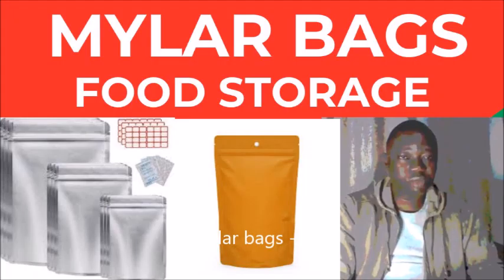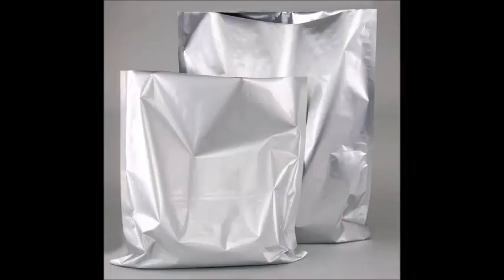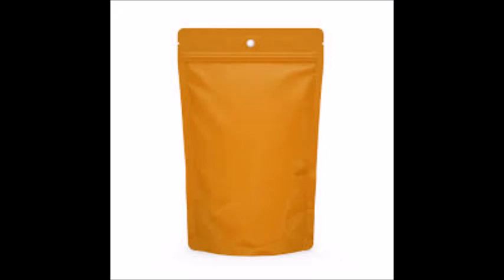By following these steps, you can ensure your food remains safe and edible for many years, providing security and reducing waste. Vegetables like peppers can also be cut into pieces, dried, and then stored using the same method in myela bags.